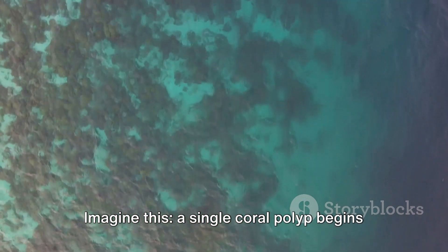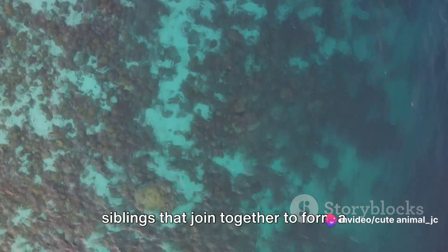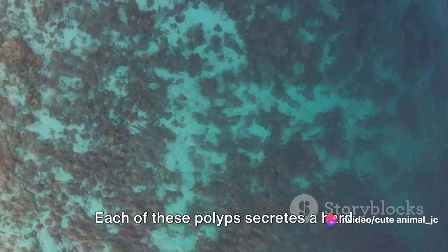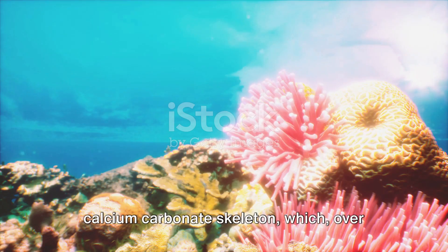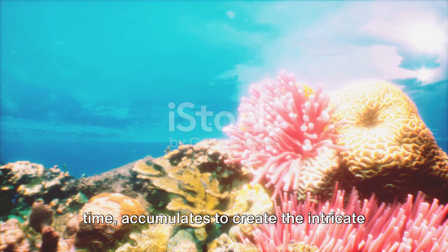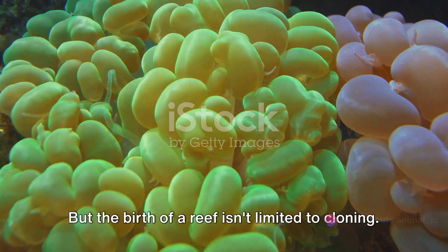A single coral polyp begins by cloning itself, creating identical siblings that join together to form a coral colony. Each of these polyps secretes a hard calcium carbonate skeleton, which over time accumulates to create the intricate and complex structure we know as a coral reef.